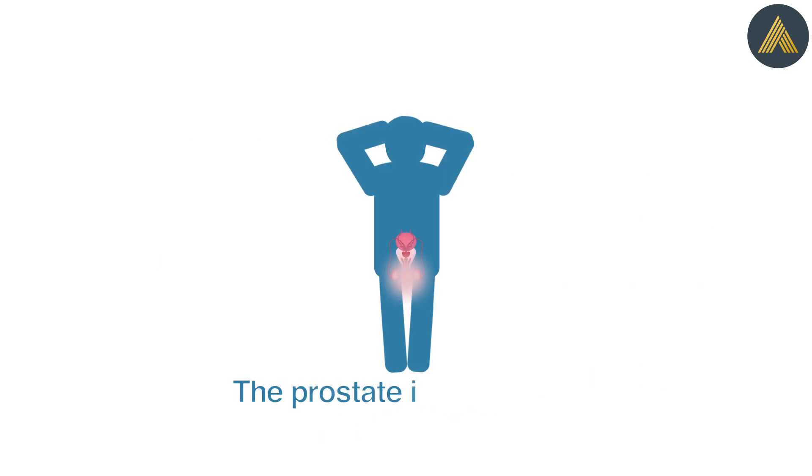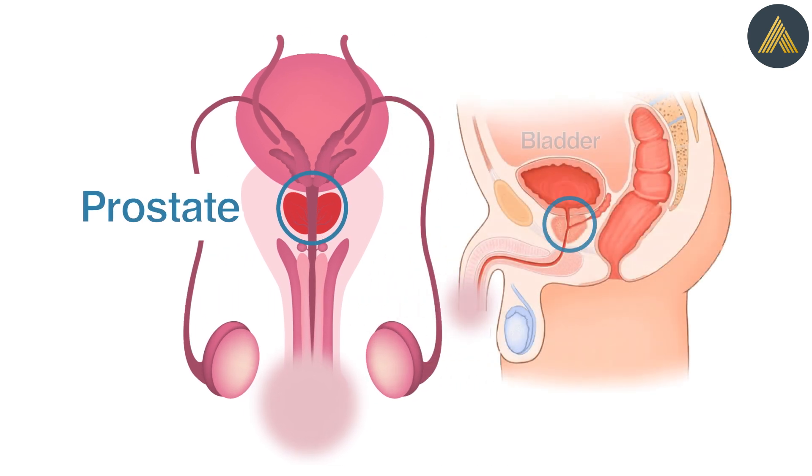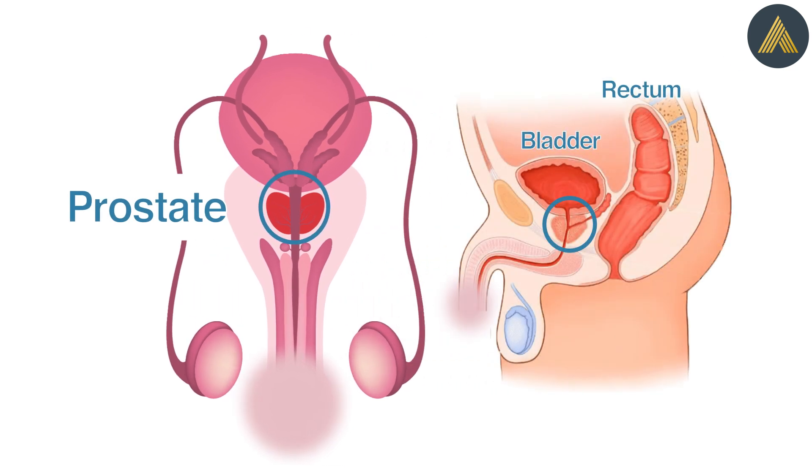The prostate is part of the male reproductive system. It sits below the bladder and in front of the rectum. Its job is to help form semen by producing fluid that mixes with sperm.